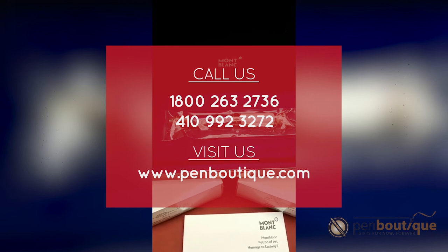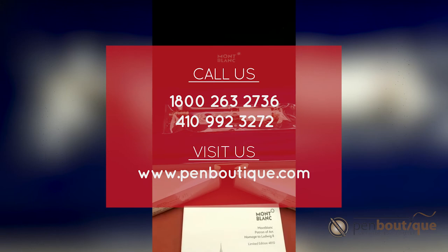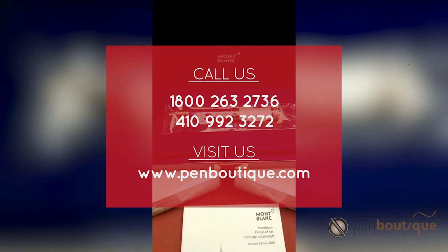If you guys are interested or need any more information, you can always call us at 410-992-3272, or you can go to our website at www.penboutique.com.